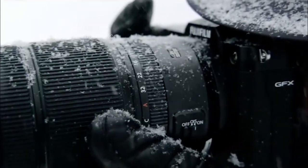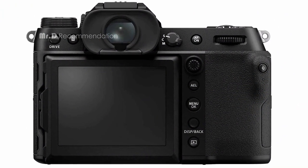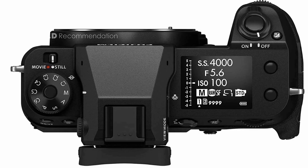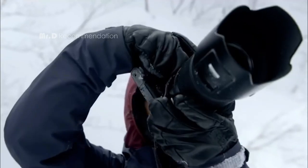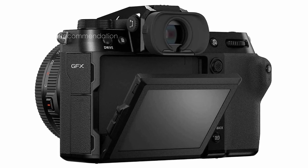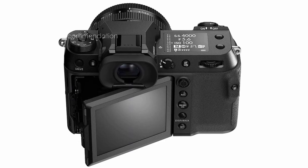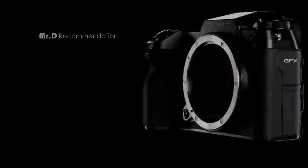The GFX100S boasts a remarkable 102-megapixel back-illuminated large-format CMOS sensor that creates stunning images with rich color fidelity and dynamic range. The camera also has pixel-shift multishot, which allows you to create ultra-high resolution 400MP stills with remarkable detail. In video mode, you can record 4K at 30p footage in 10-bit F-Log or 12-bit ProRes RAW, giving you a cinematic look. The in-body image stabilization system works in conjunction with GF Lens Optical Image Stabilization (OIS) to provide up to six stops of correction, freeing you from the need for a tripod.